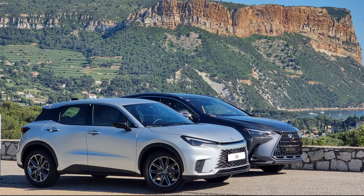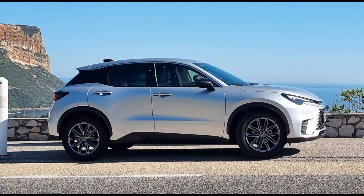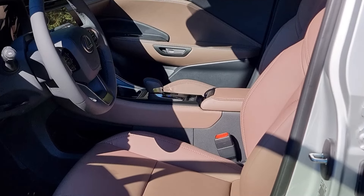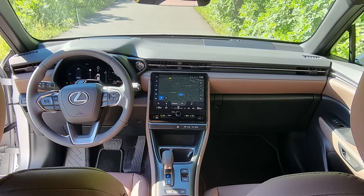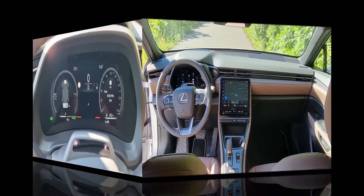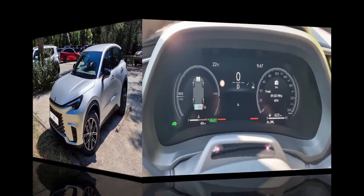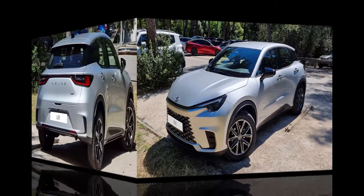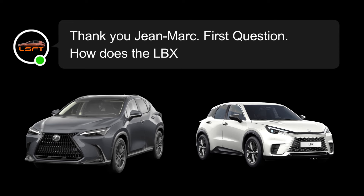Before we go further, I wanted to add one side note. This discussion is not about a test drive — I'm not a professional journalist, I'm not a Lexus technician. I am just a user, and we will speak about my personal point of view based on my experience driving several hybrid models from Lexus, including an NX 300H that I drove for four years before the NX 450H+, which has been our main car for two years.